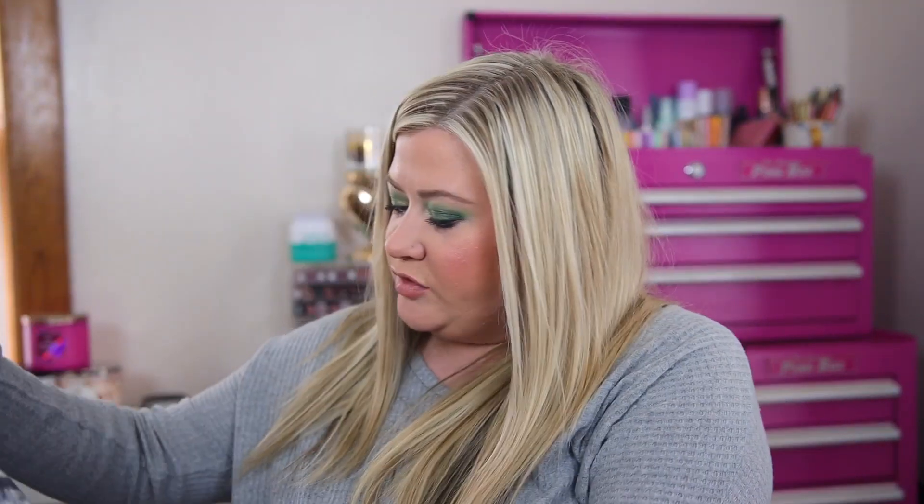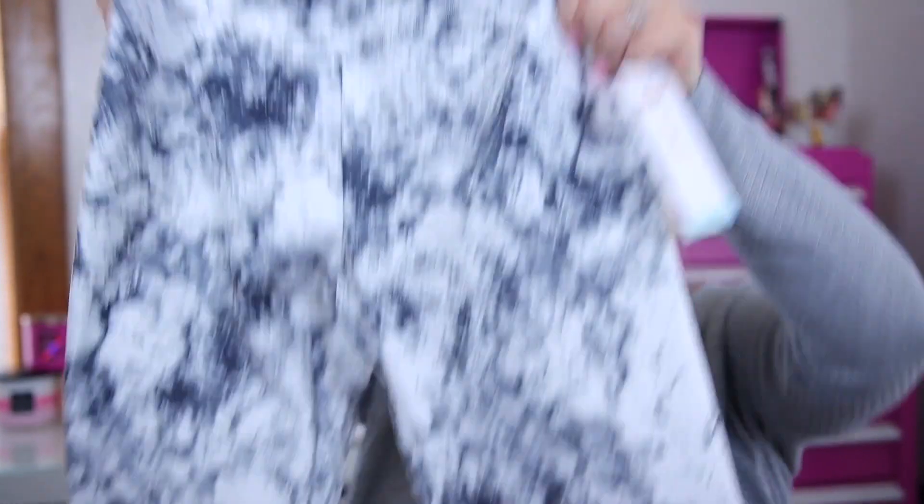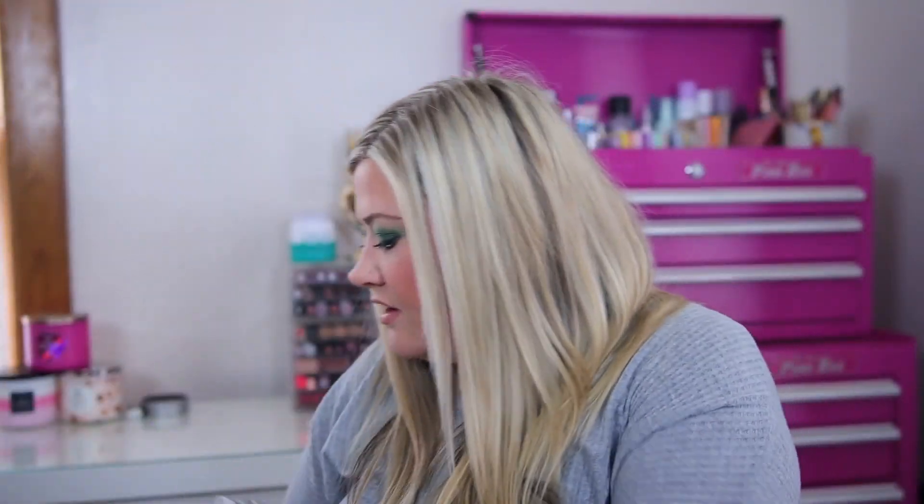I also picked up these leggings — I still need to try them on but I thought they'd be fun for a different workout. The material feels very stretchy, nice and thick, the kind I really like. I got the marbled ones by the brand Balance Collection. They're a large, $16.99, and are dry wick so they shouldn't get wet when you're sweating.